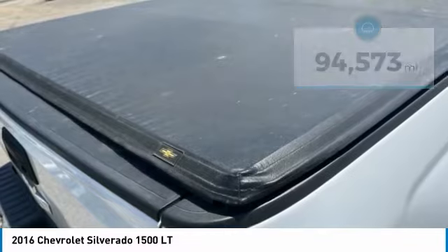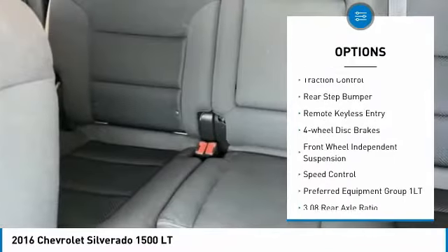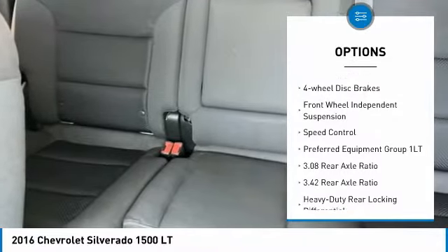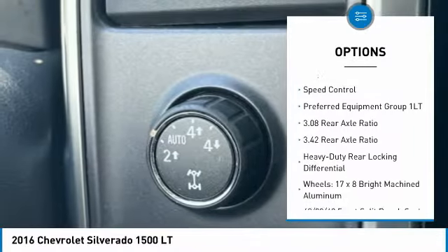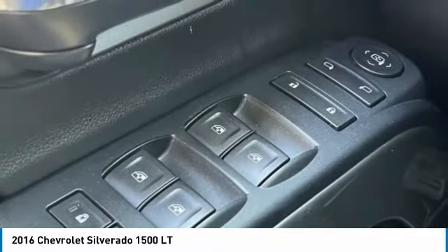Here are some of this vehicle's great options: bed liner, electronic stability control, alloy wheels, brake assist, traction control, rear step bumper, remote keyless entry, four-wheel disc brakes, front-wheel independent suspension, and speed control.